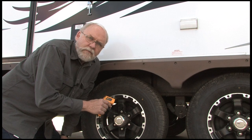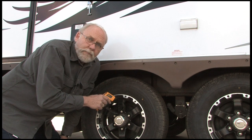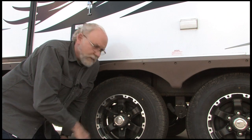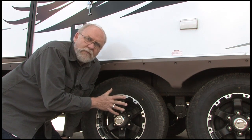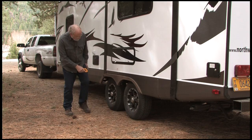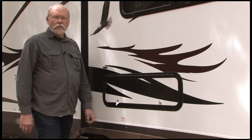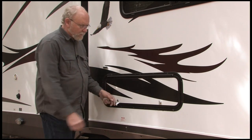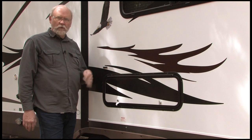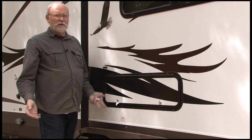Brake drums are another indicator of the health of your chassis. If one of the drums is significantly cooler than the others, it could mean that brake is not being applied. If one drum is really hotter than the others, that could mean that brake is dragging. Either situation calls for a stop at a service center. While walking around your RV, also check the compartment doors — make sure they're securely tight. How often have you seen those doors flapping open on the freeway with a sewer hose or extension cord hanging out?